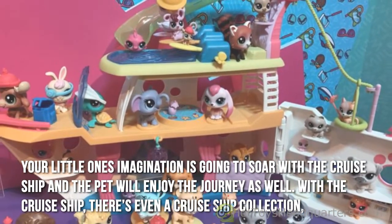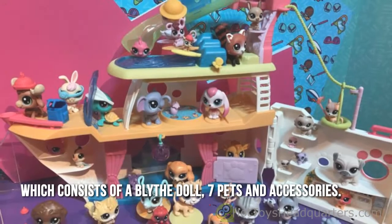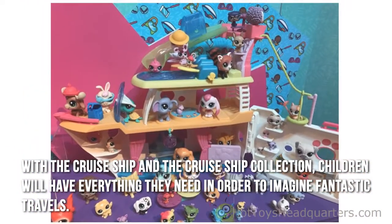With the cruise ship, there's even a cruise ship collection, which consists of a Blythe doll, seven pets, and accessories. With the cruise ship and the cruise ship collection, children will have everything they need in order to imagine fantastic travels.